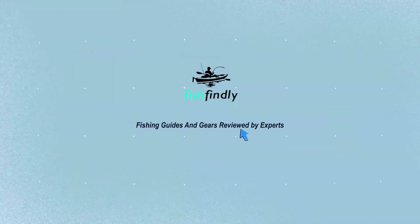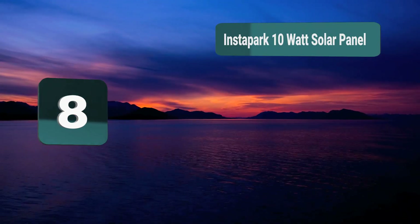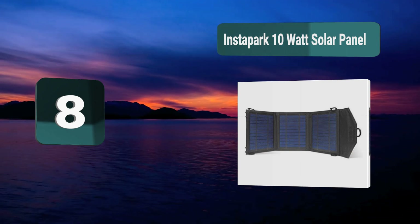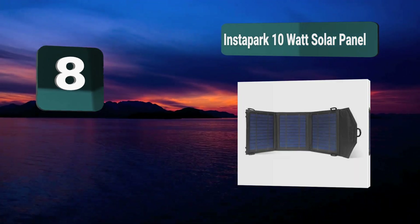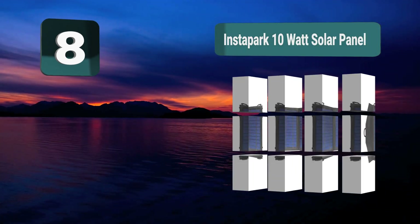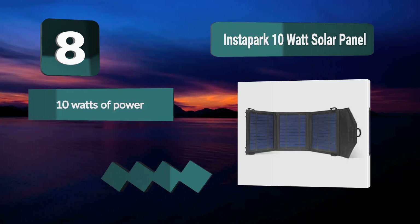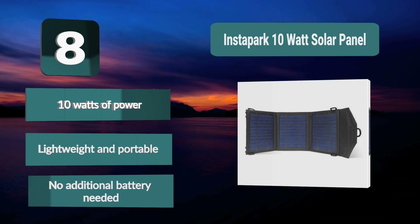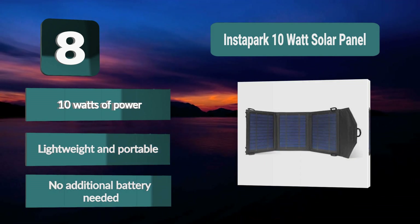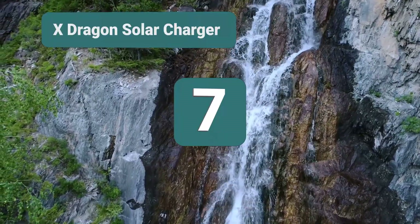Number 8: Instapark 10 Watt Solar Panel. This solar powered phone charger folds out into three separate large solar panels. It is lightweight and portable and could easily be hung off anything to provide charge for your devices. Once done, it folds up to be stored away until the sun shines again. Key features: 10 watts of power, lightweight and portable, no additional battery needed.